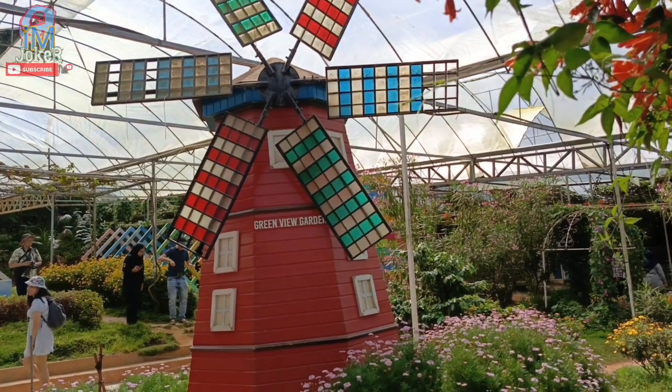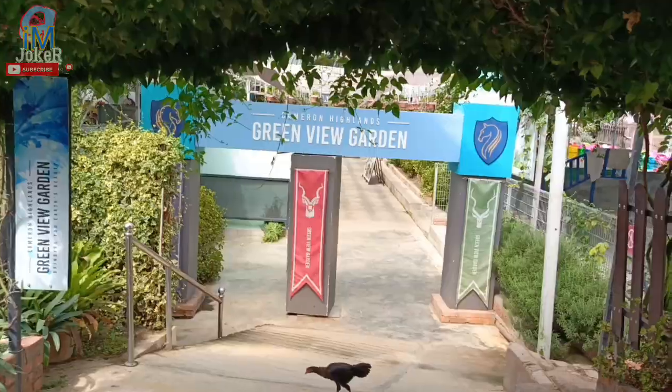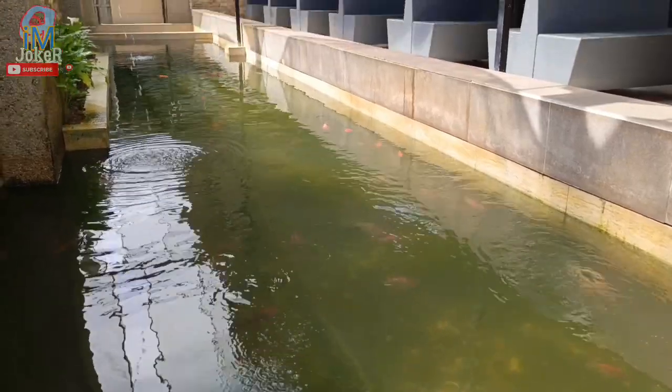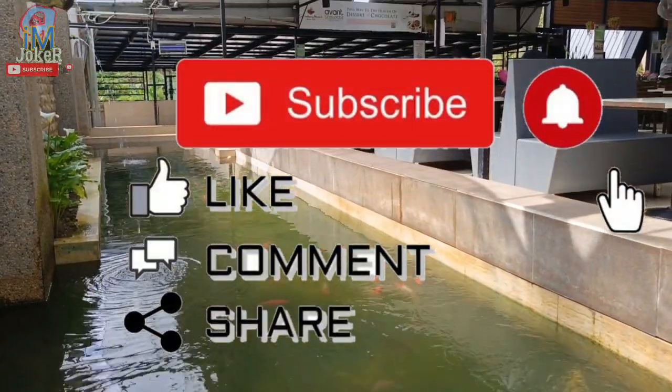This is a replica of the kipas, the air. This is really interesting for the video. Okay, until the end of this video, I want chocolate and ice cream. Don't forget to like, comment and subscribe to my channel.